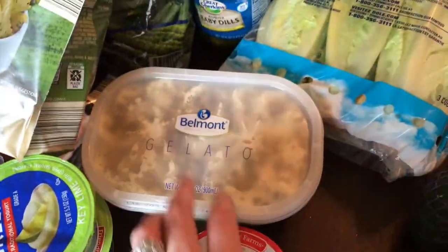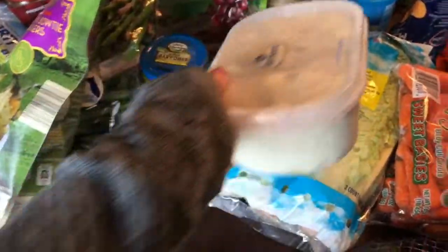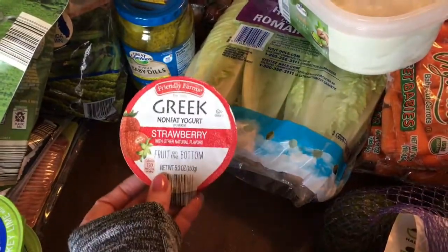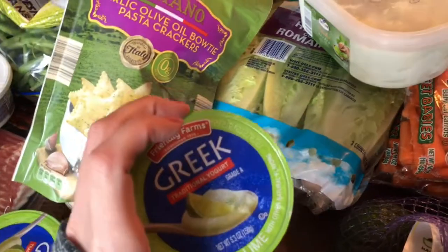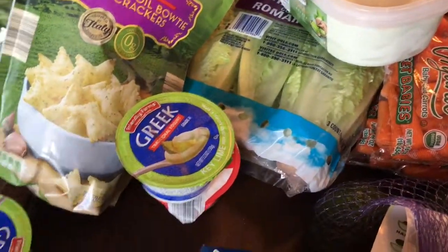Here's my yummy gelato that I got for myself as a treat — it's pistachio gelato, I'm excited to eat that. Some strawberry yogurt — I got two of those — and two key lime yogurts. And back at the beginning there are the marshmallows for those cheerio marshmallow treats.